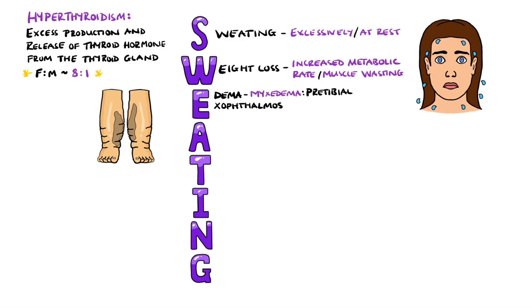E also stands for exophthalmos, meaning an outward protrusion of the eyeball, which itself can also be due to myxedema behind the eyeball. In Graves' disease, this is often bilateral. E can also help us remember emotional lability, often involving anxiety, depression, mood swings, and concentration issues.